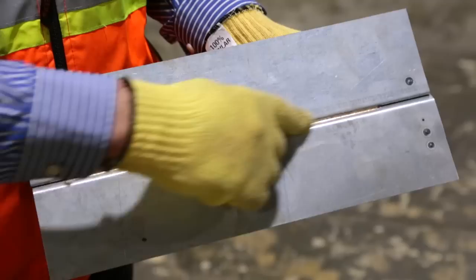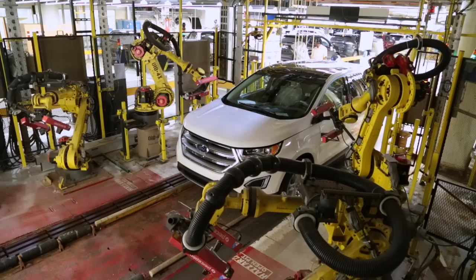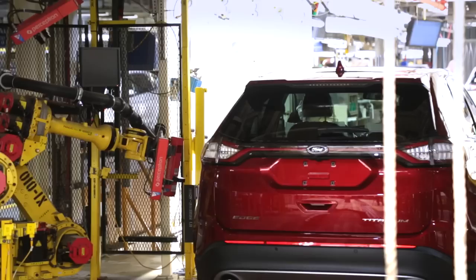Once we reach the end of line, we inspect every vehicle for quality and fit and finish. The Vehicle on Wheels robotic vision cell is a piece of tooling that we installed to measure every vehicle for door fit, hood fit, and lift gate fit. Using laser and optical sensors, we measure every vehicle to ensure we are in specification and meeting customer expectations.